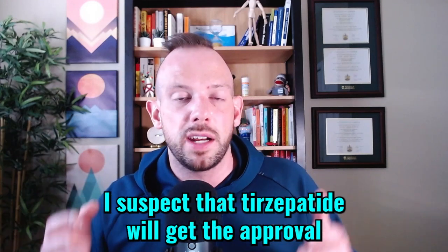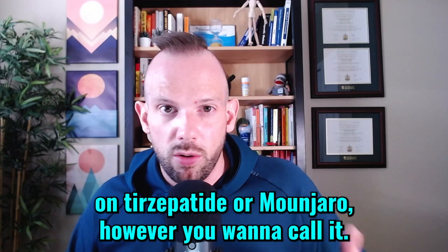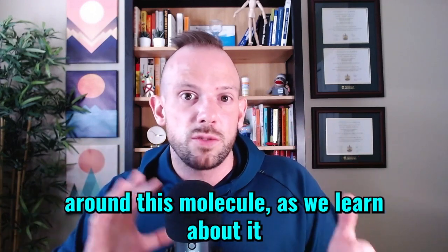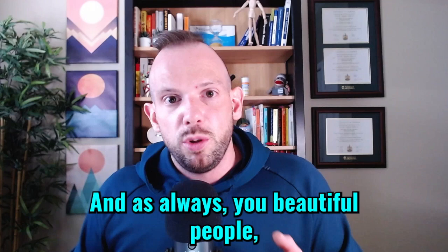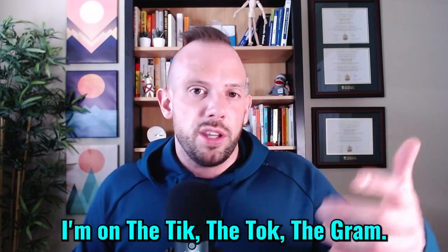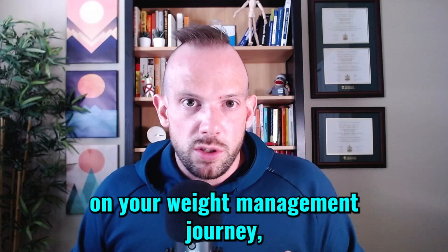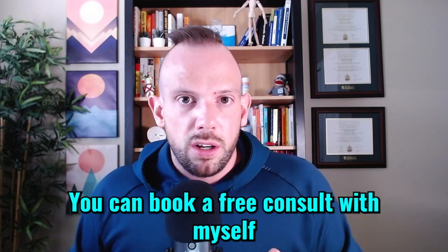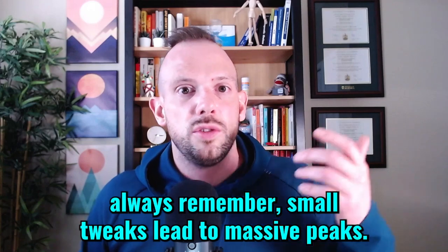I hope that gives you the lowdown on Tirzepatide, or Mounjaro — however you want to call it. Stay tuned as I will be putting out more content around this molecule as we learn about it and as more studies are produced. If you have any questions, drop them down in the comments below. Don't forget to hit the subscribe button so you don't miss any future episodes, and check me out on my other channels at The Official Dr. Dan — I'm on TikTok, Instagram, you name it. If you need help on your weight management journey, check out our website healthevolved.co and book a free consult to see if you are a good fit for our program. Until next time, always remember: small tweaks lead to massive peaks.